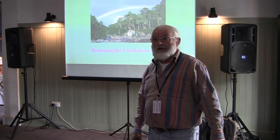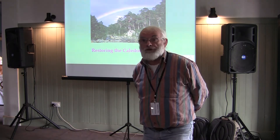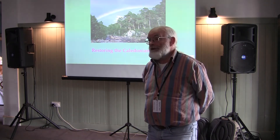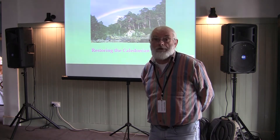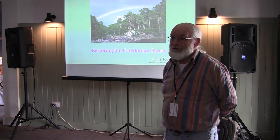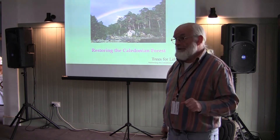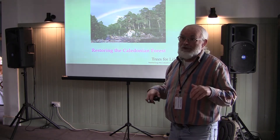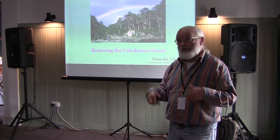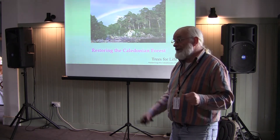Trees for Life is a conservation charity working in the glens to the west of Loch Ness and Inverness — a bit north of here. We've been active for over 25 years and our vision is to restore a significant area of the Caledonian Forest, the forest that used to cover most of the Highlands of Scotland, characterized by the Scots pine. This presentation is in three parts: an introduction to the forest and its species, the history of how it reached its present state, and the practical work our charity has been involved with since 1989.